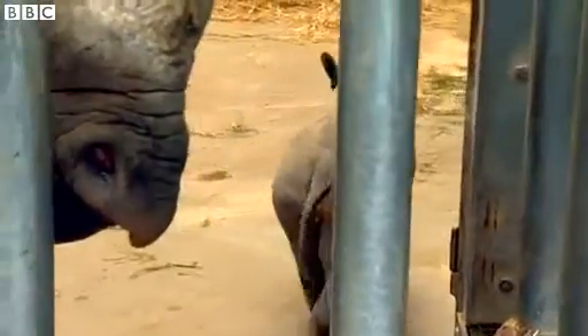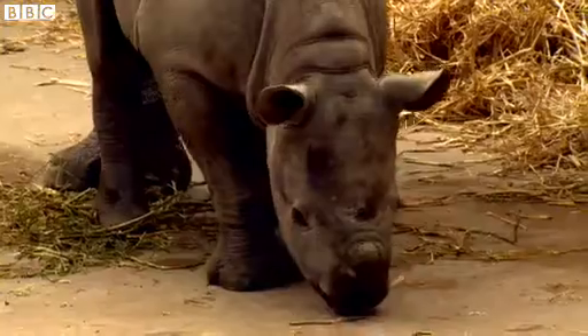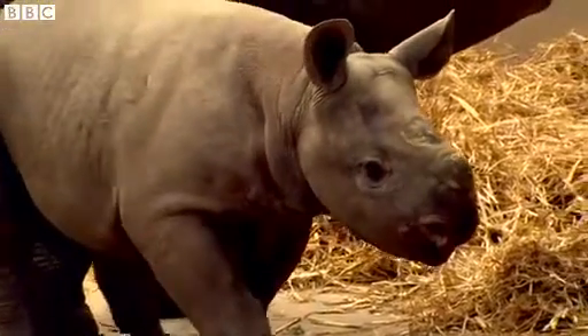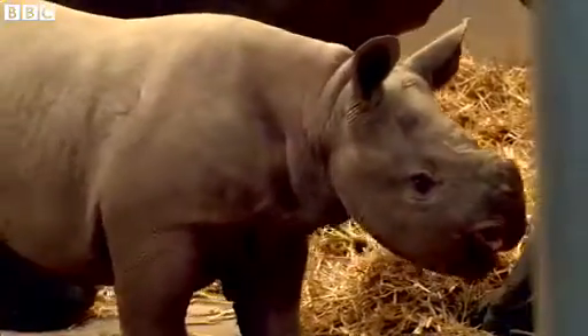The black rhino is critically endangered in the wild with less than around 5,000 individuals left. The eastern subspecies, which is what we have here, there are probably less than about 800 left in eastern Africa.